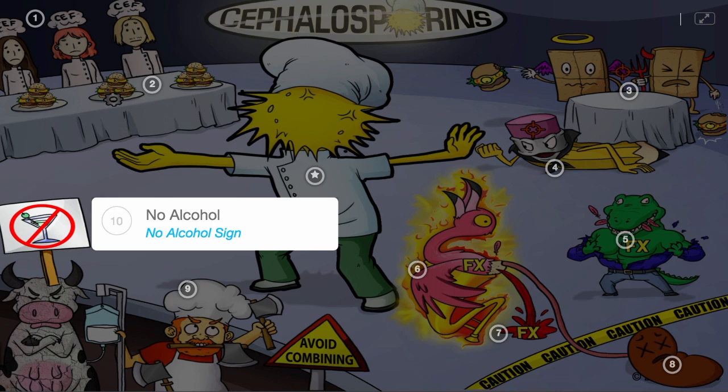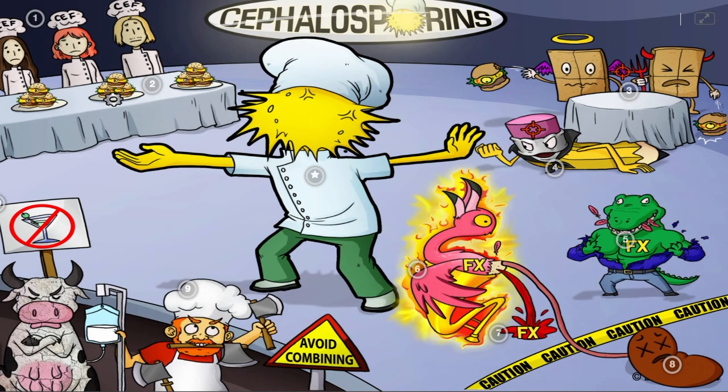In short, cephalosporins are notable for starting with cef and work as bactericidal antibiotics. They are used for both gram-positive and gram-negative infections, and can be used as an alternative for penicillin. Side effects include allergic reactions, thrombophlebitis, and bleeding. They shouldn't be used in those with renal impairment. Other considerations include avoiding IV calcium with ceftriaxone and educating patients not to drink alcohol.